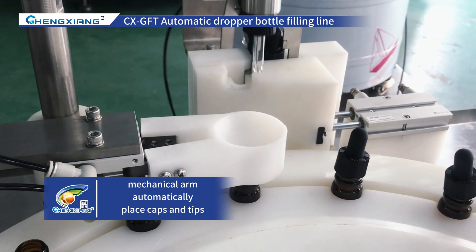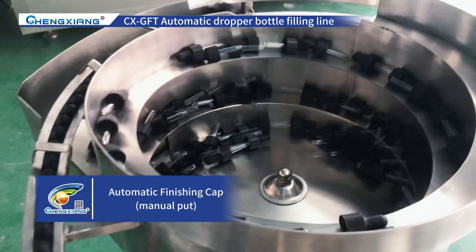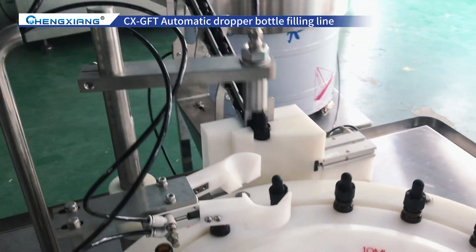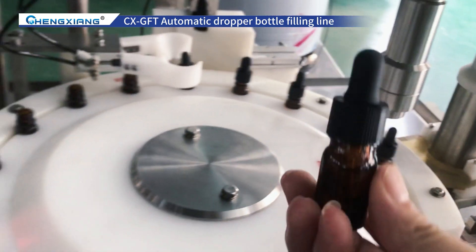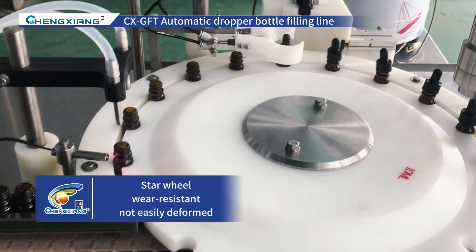This is a mechanical arm that can automatically pick and place caps and tips. In addition, this machine also uses a Siemens touchscreen operating interface, making it easy to operate and manage, achieving control of dosage and speed regulation, maximizing improved production efficiency and product quality.